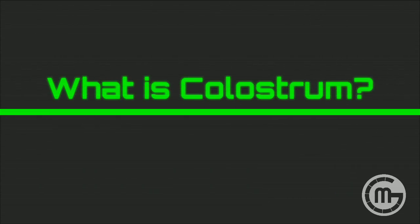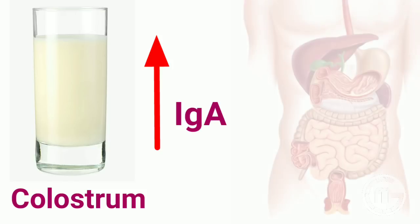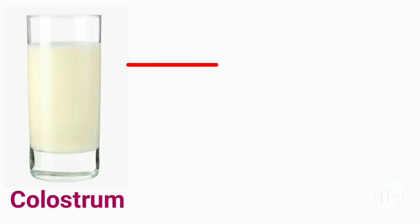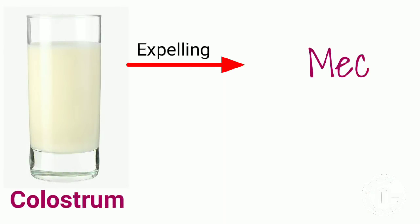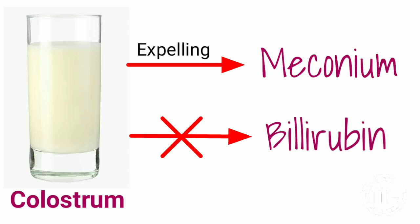What is colostrum? The initial milk produced is referred to as colostrum, which is high in the immunoglobulin IgA, which coats the gastrointestinal tract. This helps to protect the newborn until its own immune system is functioning properly. It also creates a mild laxative effect, expelling meconium and helping to prevent the buildup of bilirubin, a contributory factor in jaundice.